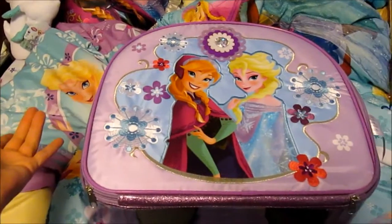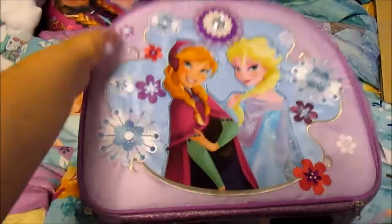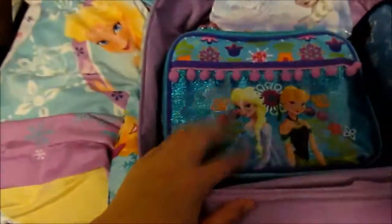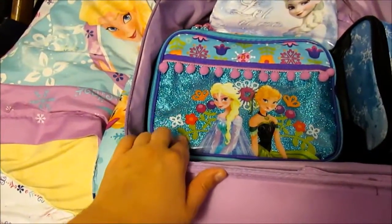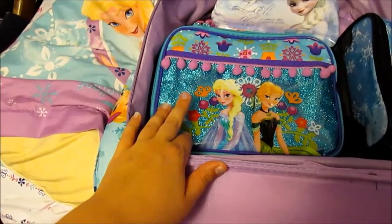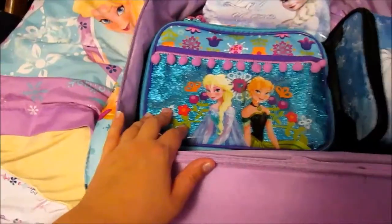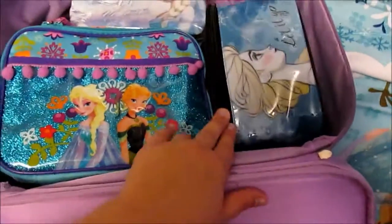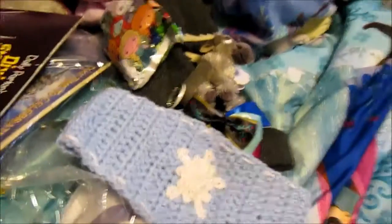Here are some more bags and stuff that I've gotten from various places. This suitcase is from the Disney Store. And then inside here, this is also from the Disney Store. This is the recent one — I don't have the first wave, first two waves maybe, of the Frozen lunchboxes. And then this is a train case from Hot Topic and a makeup bag from Hot Topic.